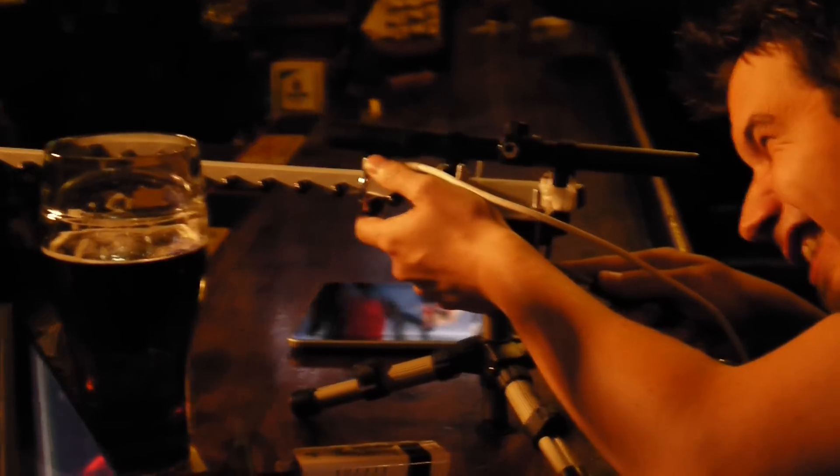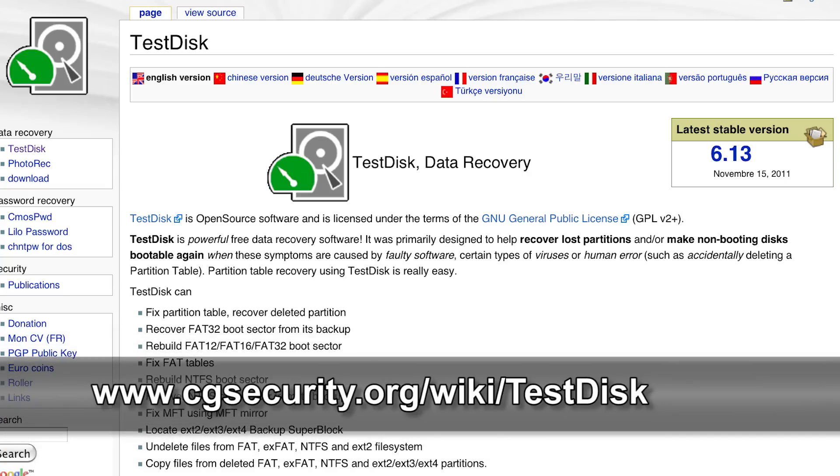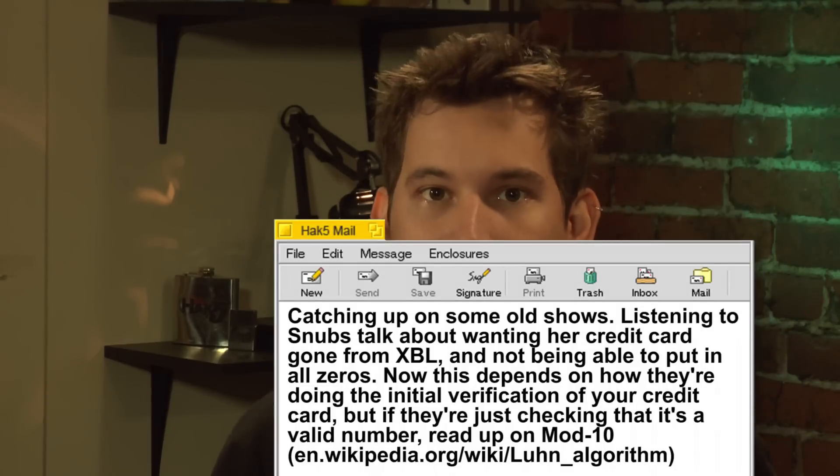This time on the show, the Wi-Fi Pineapple gets a major man-in-the-middle revamp. Backtrack VMs, data recovery, credit card validation and checksums. All that and more this time on Hack 5.